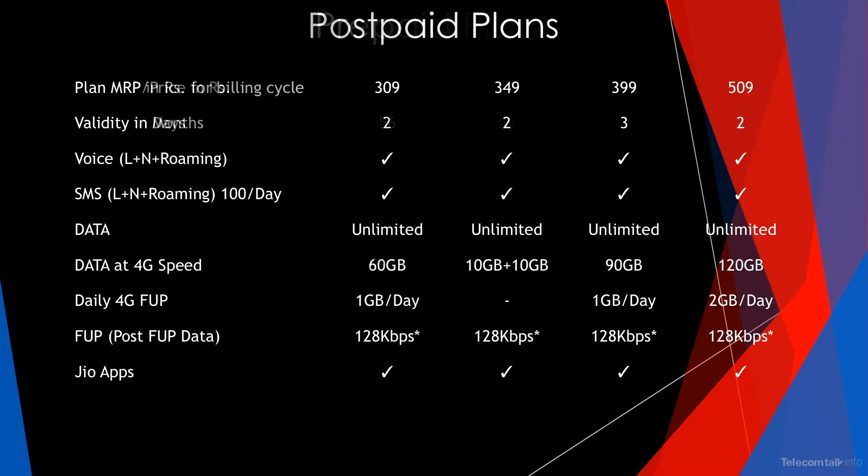Unlike prepaid plans, postpaid plans have validity defined in months but with the same price points as prepaid. The ₹309 pack offers 60GB with 1GB daily 4G FUP and a validity of 2 months. The ₹349 pack offers 20GB with post-FUP speeds at 128kbps and a validity of 2 months. The ₹399 pack offers 90GB with 1GB daily 4G FUP and a validity of 3 months.